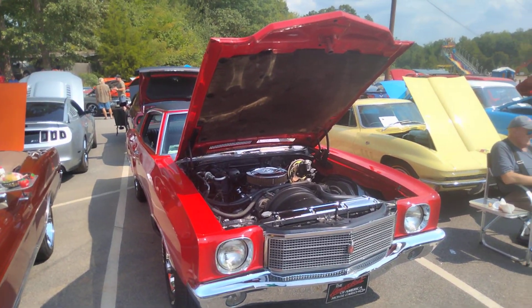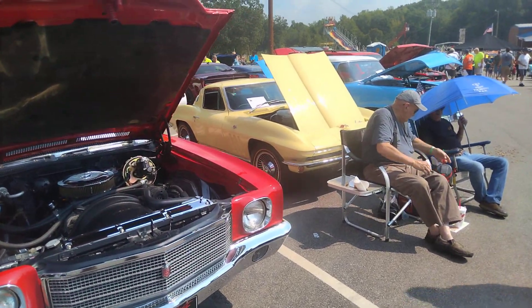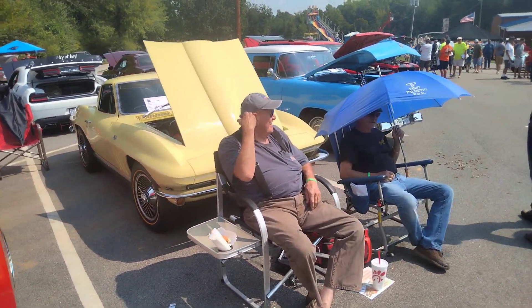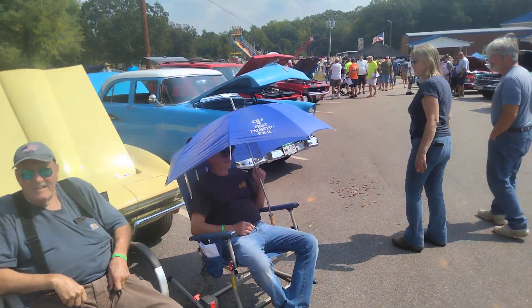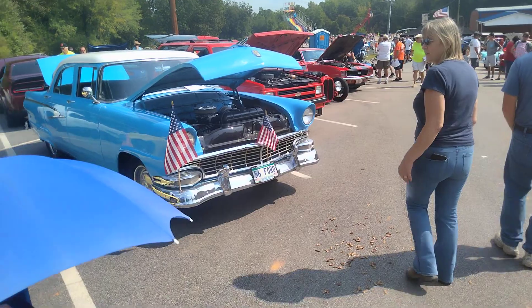We always used to tease him — it burned so much oil. We told him there would never be a mosquito anywhere near everywhere he went. Corvette. '56 Ford.